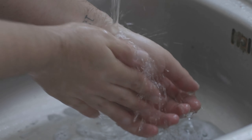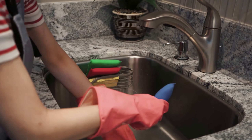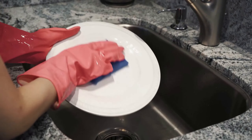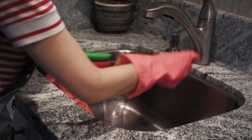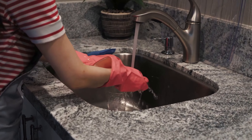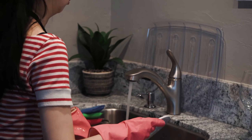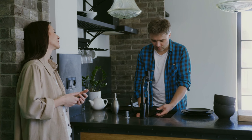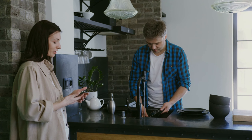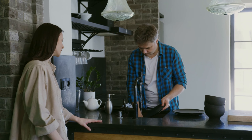Here are some of the key features of the Moen Adler 87233 spot resist stainless pull-down kitchen faucet. Spot resist stainless finish: resists fingerprints and water spots for a cleaner looking kitchen. Power Clean spray technology: provides 50 percent more spray power than most Moen pull-down faucets while containing splash. Reflex self-retracting hose: automatically retracts from any distance and angle. One handle lever control: easily controls water temperature and flow with one hand.